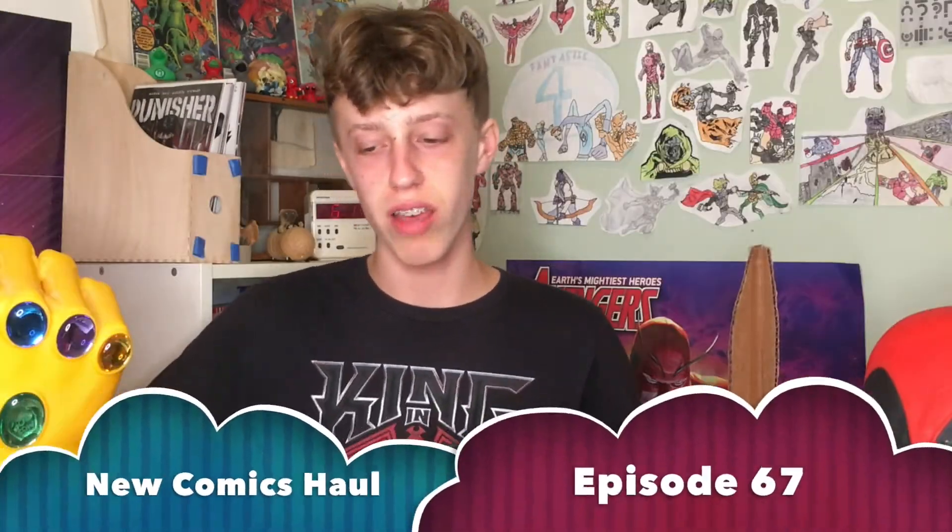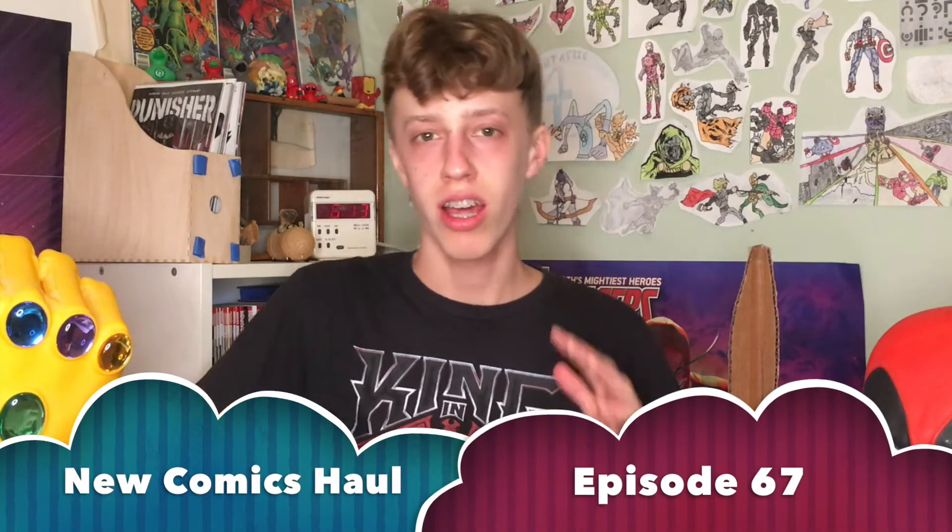Hello everyone, welcome back to the channel. Today I'm bringing you episode 67 of my brand new comics haul series. This is my weekly series where I go over all of the brand new comics that I picked up at my local comic shop every single week, and I tell you guys everything you need to know about all of the issues I grab. This week I've got six issues in total.